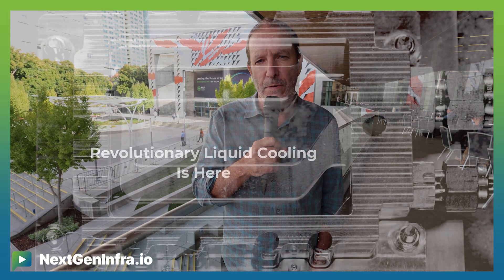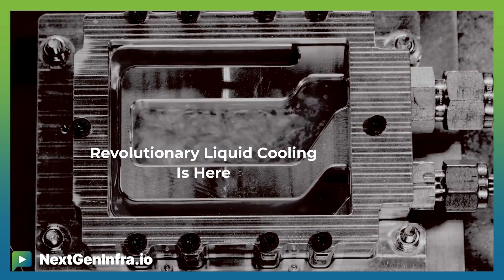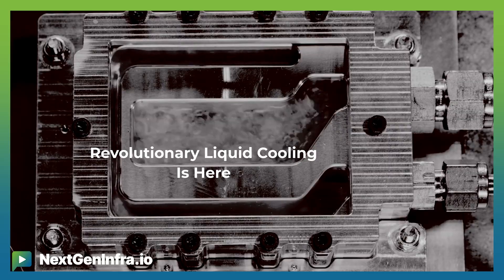What Excelsius is doing to overcome that is focused on two-phase directed chip cooling. What that means is we bring a fluid in over the chip via a plate that looks like a single-phase water plate, and then we orchestrate boiling, or phase change, of that fluid.